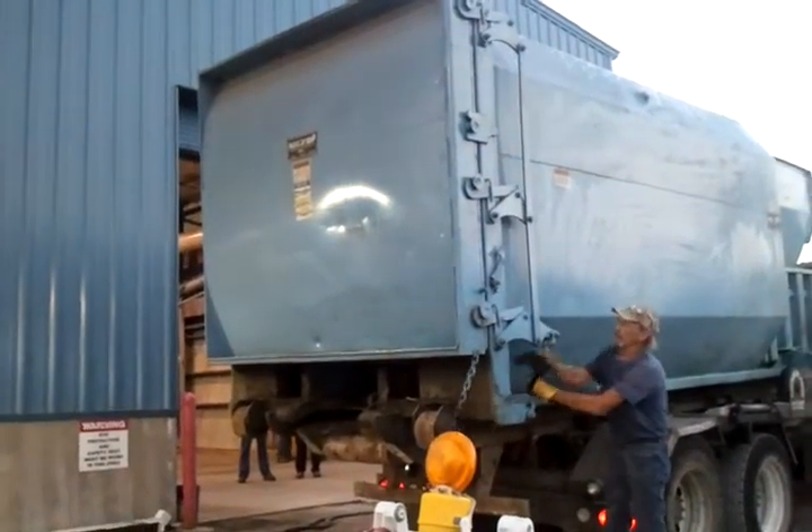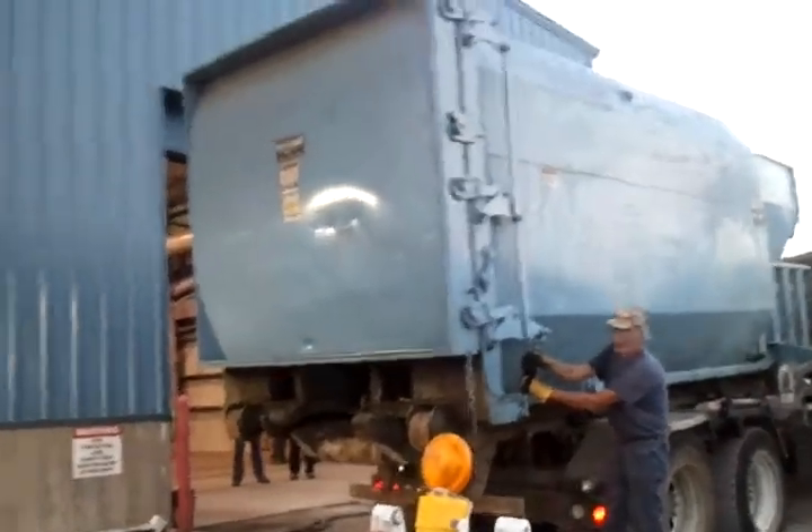Here we go. It's 7 a.m. and our 5 a.m. load has arrived. This is the FreshPoint compactor.